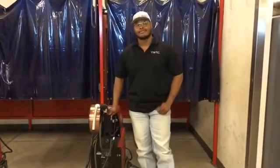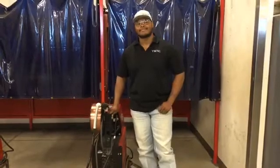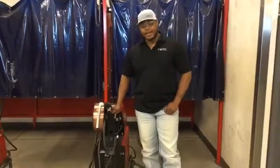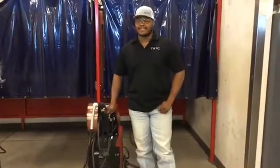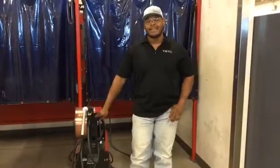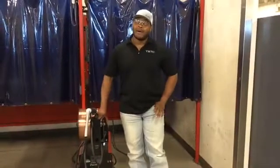Thank you for that information. So what makes the TSTC welding program different? At TSTC, we train our students to be welding technicians, not just welders. Companies are looking to hire welders that can think on their feet and not just burn wire.